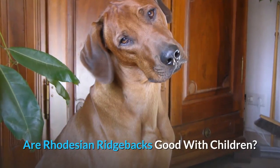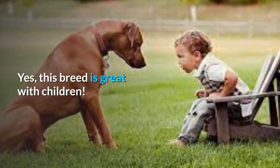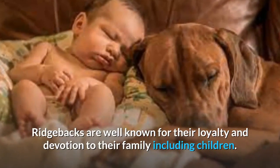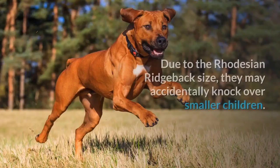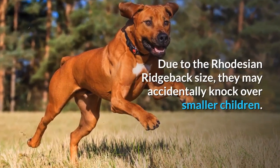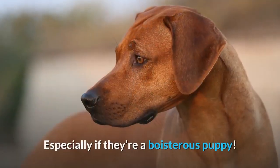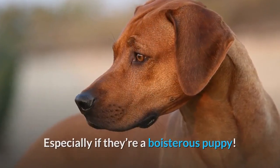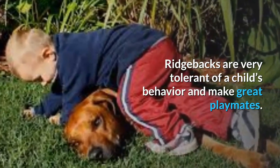This breed is great with children. Ridgebacks are well known for their loyalty and devotion to their family, including children. Due to the Rhodesian Ridgeback's size, they may accidentally knock over smaller children, especially if they're a boisterous puppy. Ridgebacks are very tolerant of a child's behavior and make great playmates.